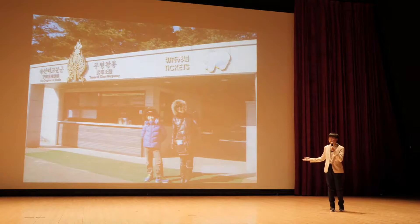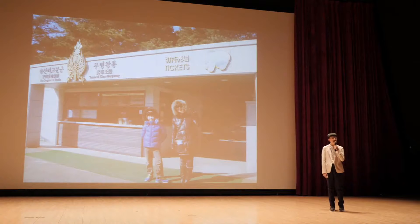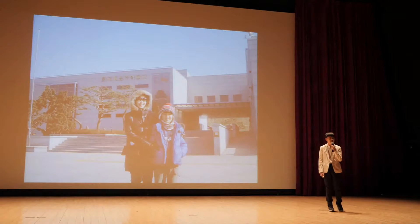Three years ago, I went on a trip to Buyeo and Gongju with my family, which were designated as Baekje historic areas. We went to the ancient tombs in Songsanmi and Gongju National Museum to learn about Baekje's culture and history.